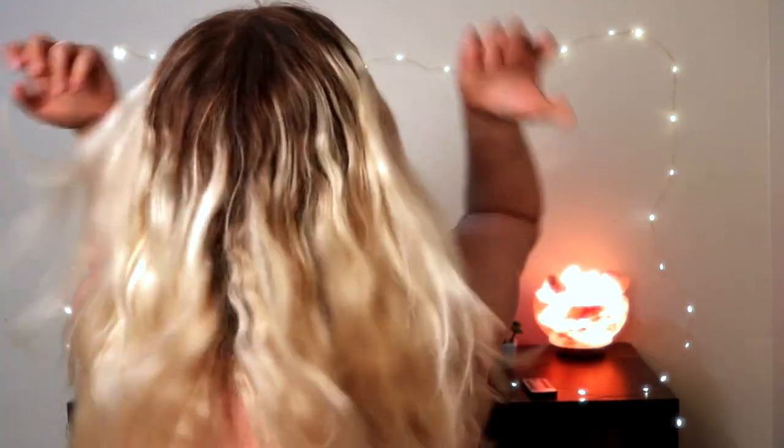As you guys can see, this is all curly now and I chopped off like six inches worth of my hair. It was a bit of a shock, honestly. I hadn't had this short of hair since I was probably like seven. Maybe I'll turn around and show you guys the back — it's probably a little bit crazy, but what curls aren't?